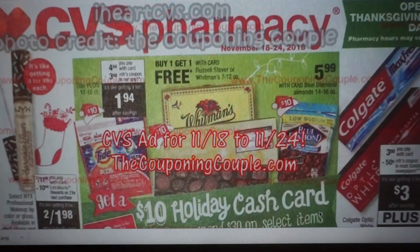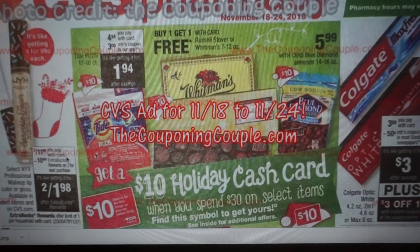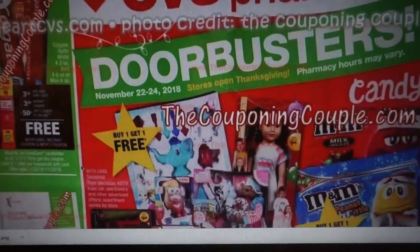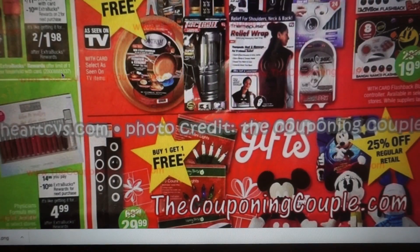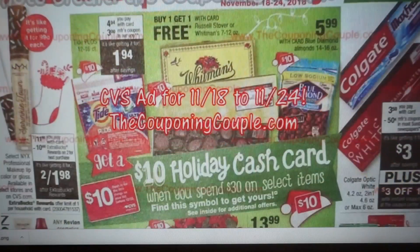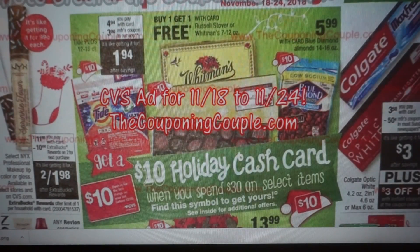The first deal is the NYX Professional Makeup color or gloss — these are called Sprinkle Town. They look like little lip glosses with sprinkles on top, really fun little stocking stuffers. It's two for $11.98, and when you buy two, you'll get a $10 extra buck, making them $0.99 each, limit of one. I checked this deal because they're advertising it in the CVS Black Friday ad — the deal number ends in 5137, and the Black Friday ad also ends in 1537, so I think this is just a one-time single deal. We'll have to wait and see.